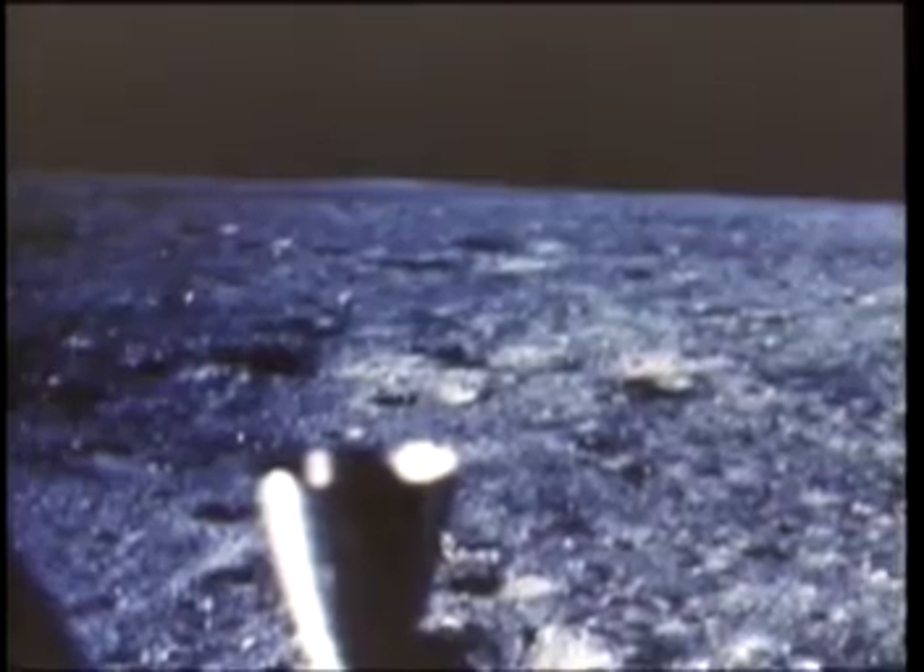Through the window of the Eagle, Armstrong and Aldrin see what no human eyes have ever seen before. Their spacecraft casts a long shadow across the undisturbed dust of centuries. Seven hours after landing, after careful preparations for later ascent were completed, Armstrong opens the Eagle hatch and begins his climb down to the surface.